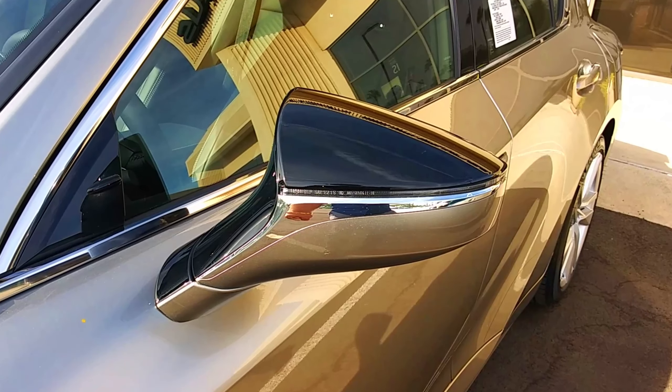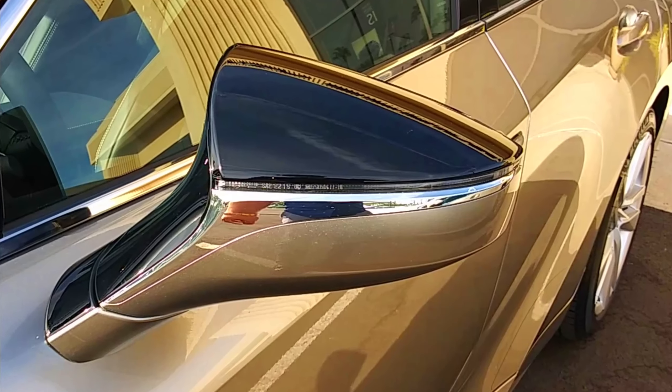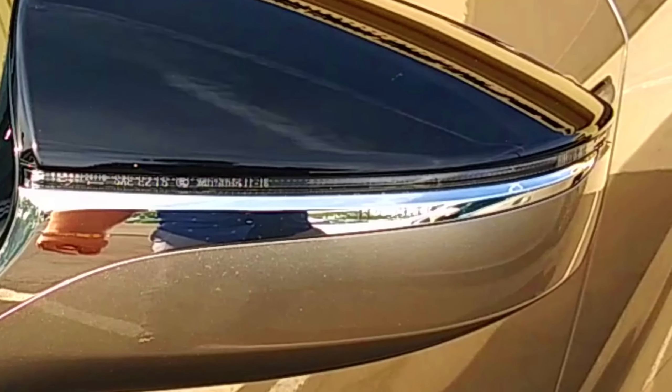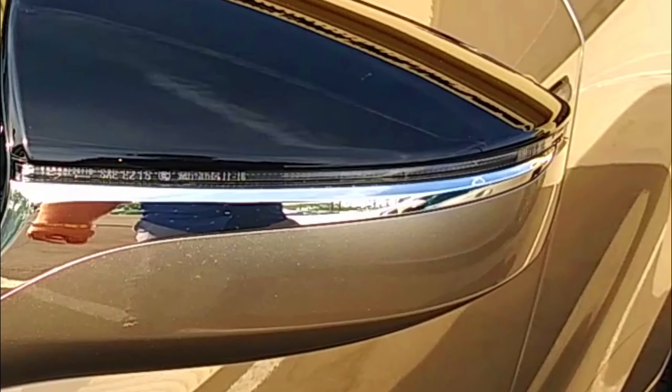A lot of this car looks very cool and a little aftermarket, including these mirrors, which have a gloss black finish. It looks like there's an integrated blinker in the mirror, but instead of being at the bottom like it usually was, it's in the middle, cutting through the middle of the mirror, which is really cool.